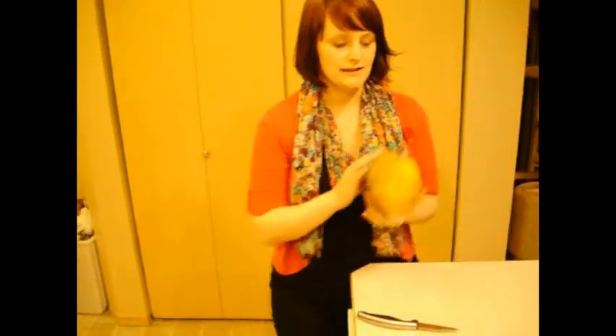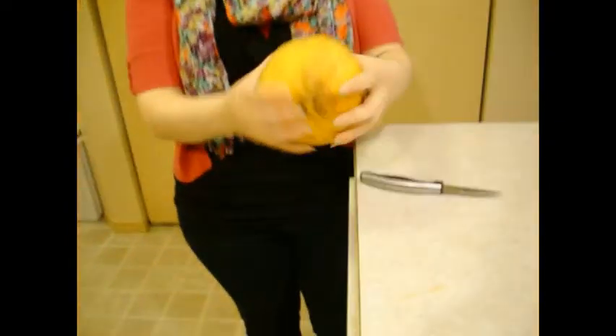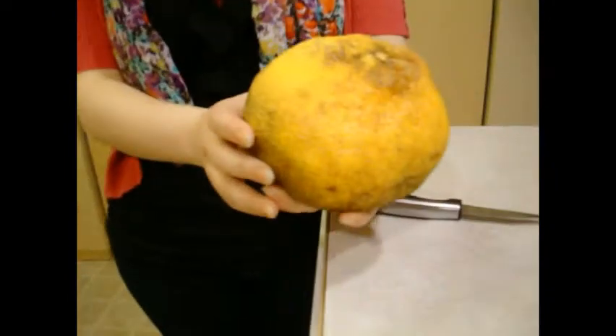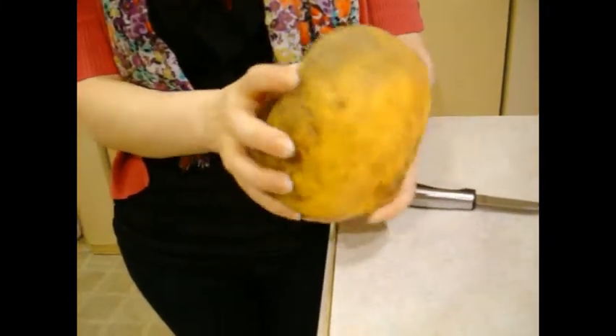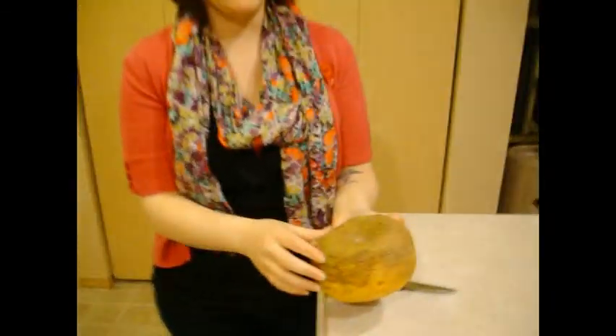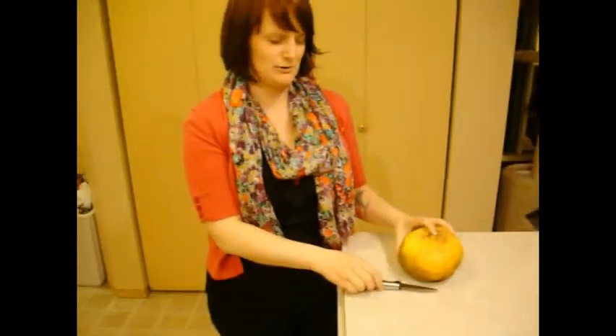Hi there! Today we're doing the ugly fruit, which appears to be some sort of citrus family type fruit. It looks kind of like a pomelo, but like a pomelo that sat there for too long.